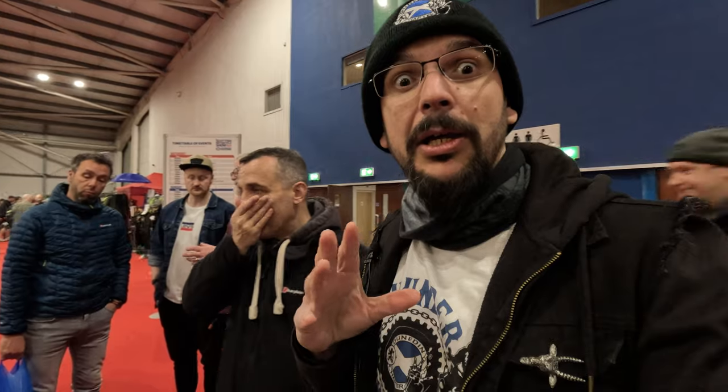Hello my friends, welcome back to the channel. We are here at the Scotts Motorcycle Show. I have my friend here, Paolo, to say hello to you guys. So that's the 2024 edition. You're gonna have a look and we are starting here at the Royal Enfield stand, right at the entrance, so that's really the start of the show. Let's see some of the classic bikes they have here.